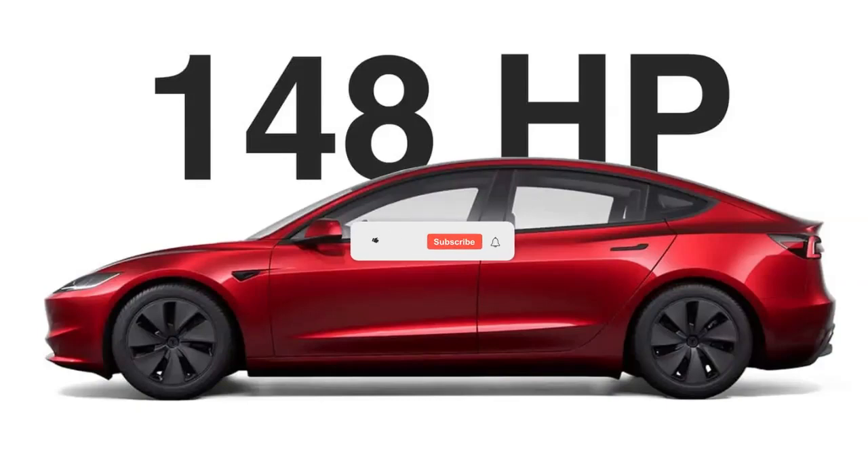Thanks for tuning in to EVpedia. If you had as much fun as we did, leave us a comment below and tell us your favorite electric vehicle moment. And remember, hitting that subscribe button is the best way to keep the EV vibes flowing. Until next time, stay charged and keep those wheels spinning!